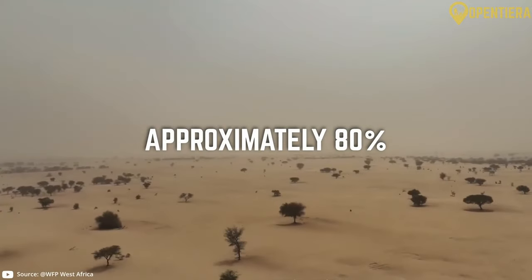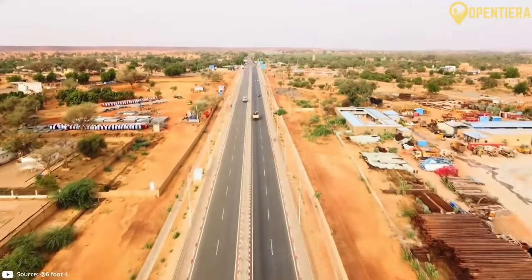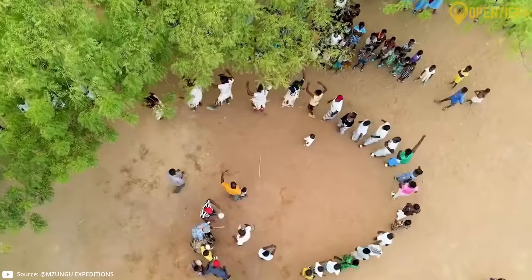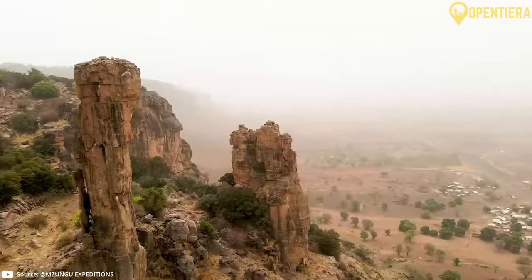Approximately 80% of Niger comprises the vast Sahara Desert. Hello, welcome to Open Tierra. Today we're exploring Niger, a vibrant country located in West Africa, known for its diverse culture, rich history and breathtaking landscapes.